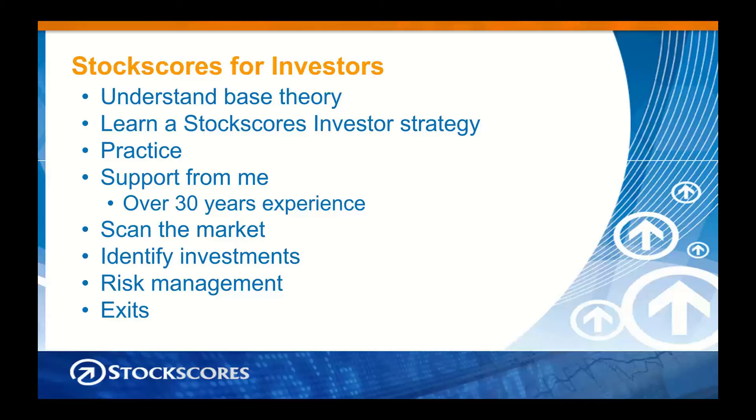Here is the investor strategy area, for people looking to manage their own portfolio and take control of their money. There are six different strategies here, and the exit rules are in their own module where I teach you when to sell. My favorite for a daily look is the abnormal break strategy. There is a written lesson and a video — a 12-minute video explaining the rules for the abnormal break strategy.